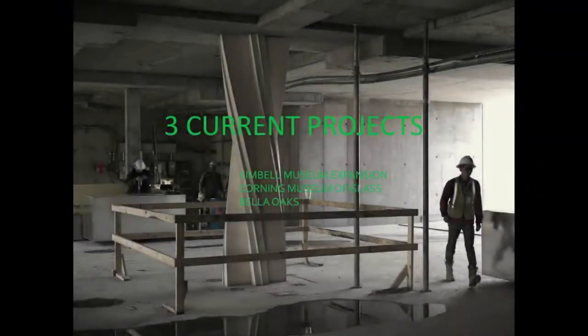Concluding, I want to look at three projects that have been recently completed or are under construction. This is a column in a house we're doing with Michael Maltzen where we did this great little twist — it's a turnaround for the garage so you know which way you're supposed to turn around when you drive in.